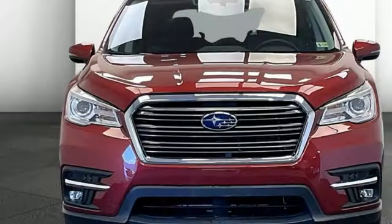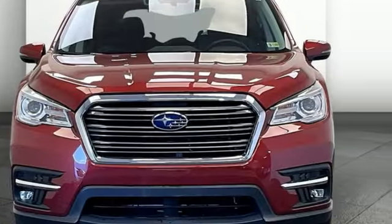Durable, reliable, Subaru. There's even more to see in person. Take it for a test drive today.